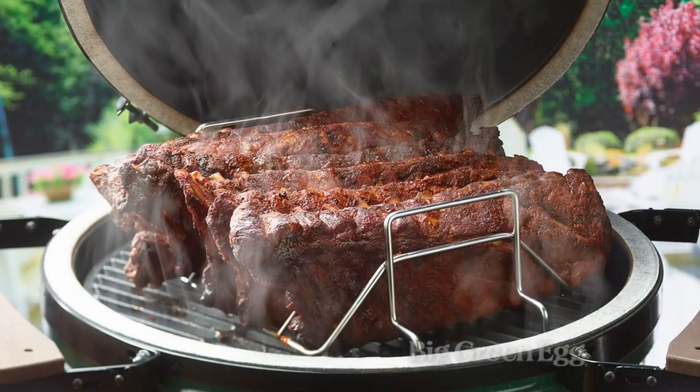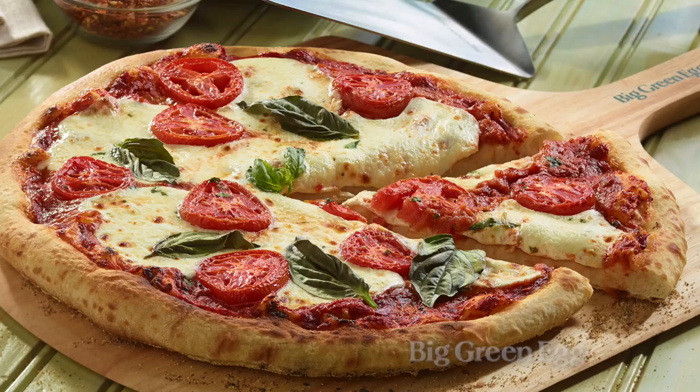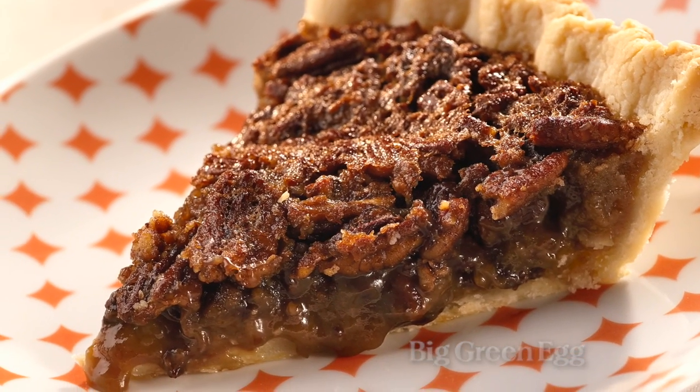You can grill right over the coals without the convector — that's one thing — but sometimes you want to smoke some ribs. You might want to roast that holiday turkey. You might want to bake a crispy pizza or even a pecan pie. That's when you need the convector.